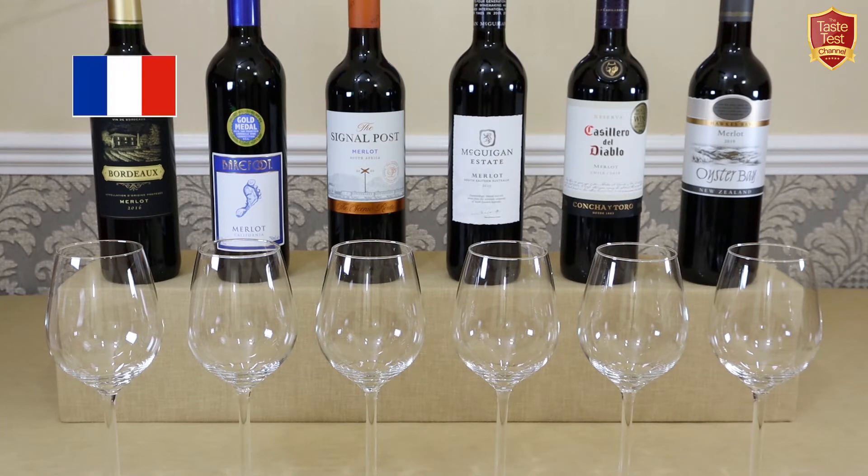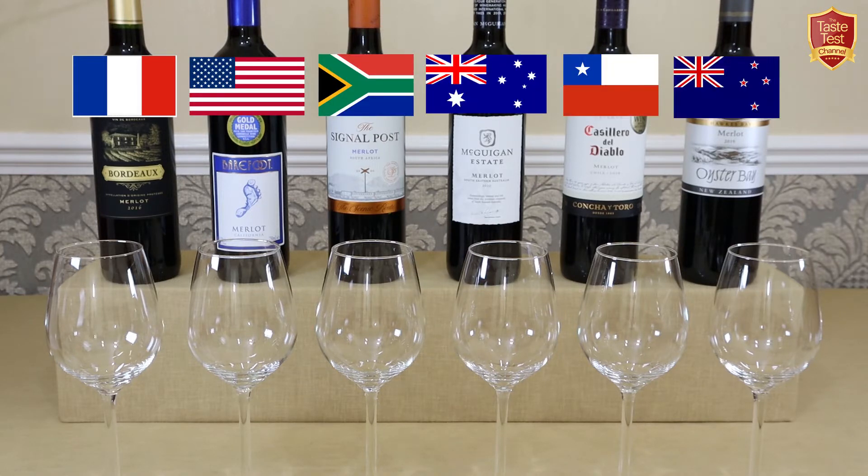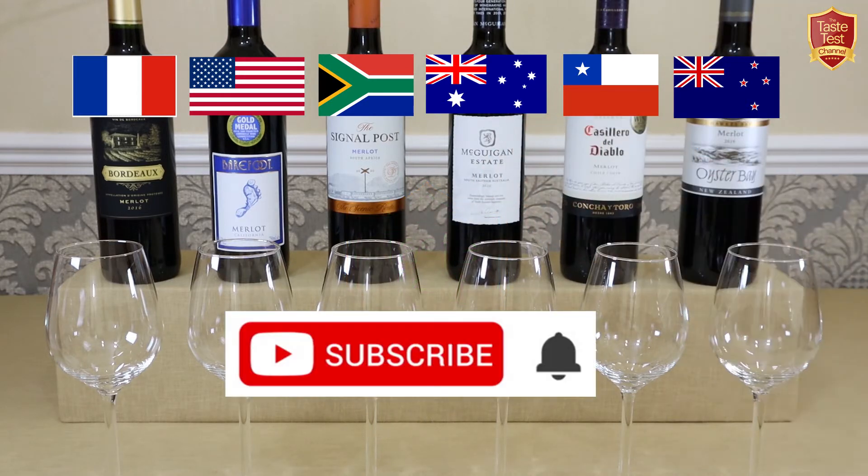Our wines in this line-up are from France, the USA, South Africa, Australia, Chile, and New Zealand. As always, just for fun we'll be awarding our Taste Test Channel Best in Class Award to the winner. If you're new to the channel, just hit the subscribe button to ensure you don't miss out on any of our regular taste tests.